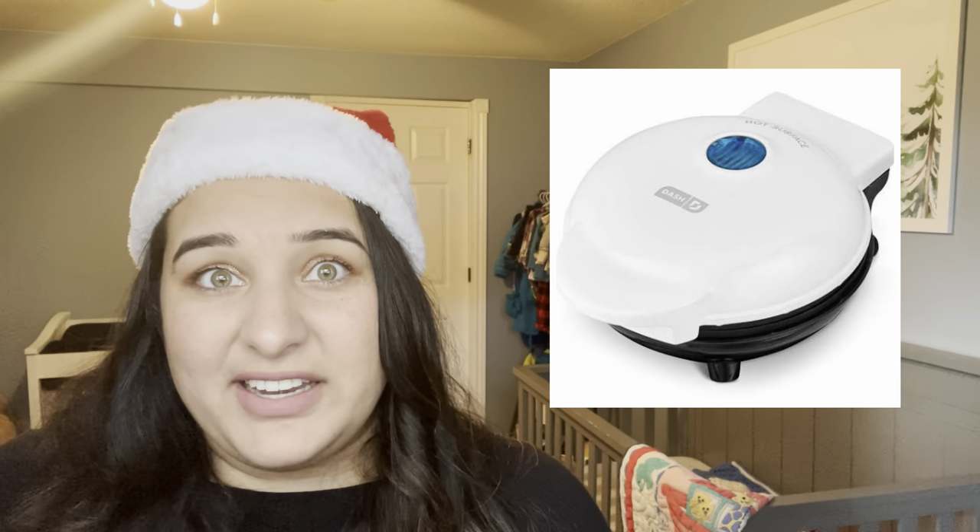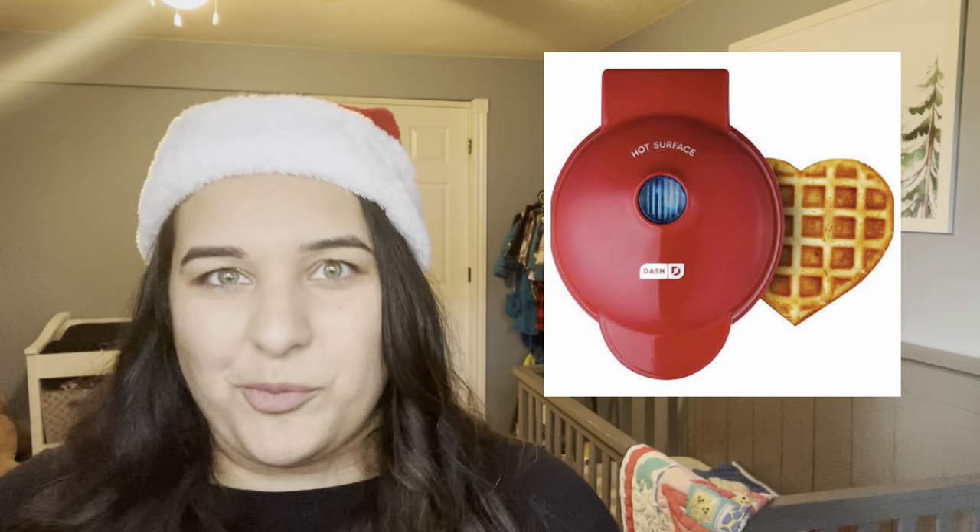I saw lots of different versions of a waffle maker and two specifically that are under $20. They're going to make smaller waffles, but I think it could be a really fun gift. There's a heart-shaped one and then just a regular waffle maker.